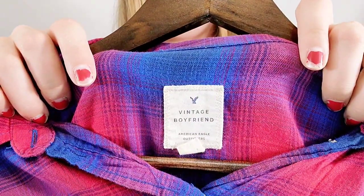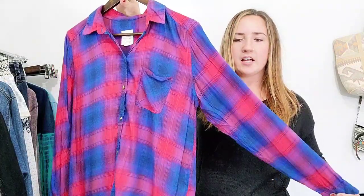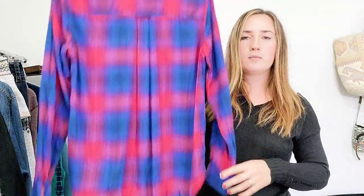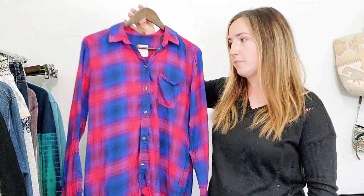Last item is just a vintage boyfriend style American Eagle women's flannel, size medium. I thought the plaid colors were really pretty with the vibrant red and blue. Probably only $20 to $25 on this, but these flip very, very quickly. That is the end of today's haul. I hope you guys enjoyed watching. Drop a comment down below and let me know what brands you are finding this week. Thank you guys so much for watching and I will see you in the next video.